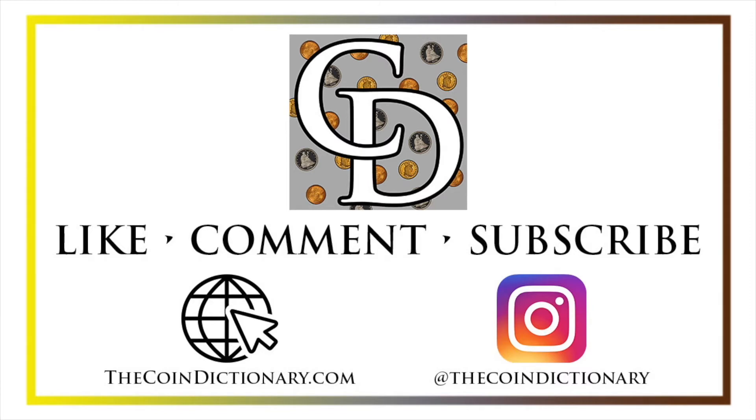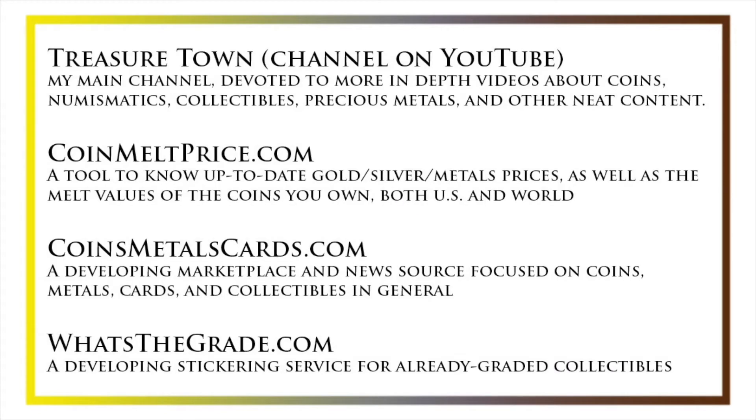I'd also like to draw your attention to some other helpful coin resources, such as my other YouTube channel, Treasure Town, which does more in-depth videos about coins and collectibles, as well as coinmeltprice.com, which shows up-to-date precious metals pricing as well as the melt values of the coins that you own.